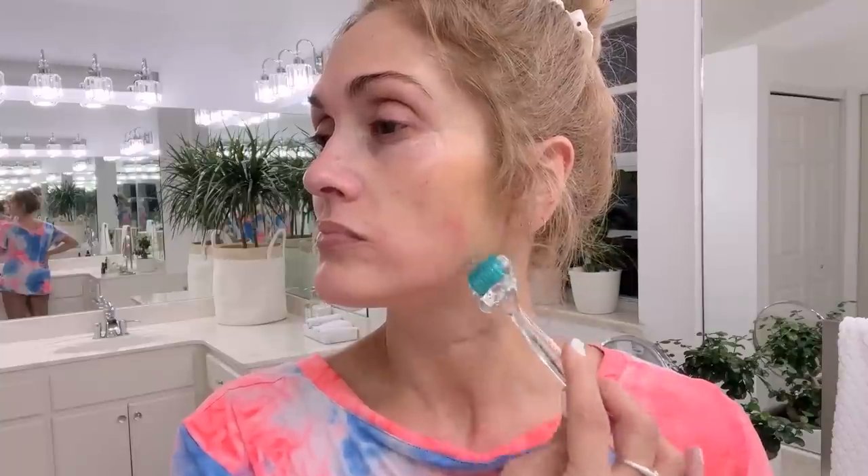I forgot to mention that you always start off on a clean face. You can use witch hazel or alcohol to make sure that your face is completely clean, free of makeup, and there's no bacteria on your skin. Only use the alcohol before you're doing derma rolling.